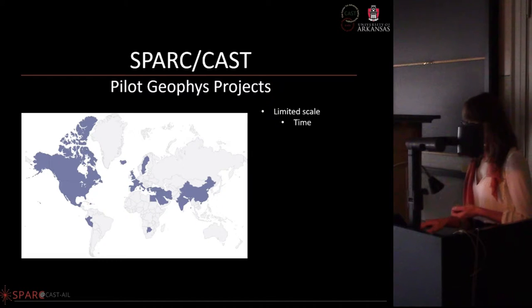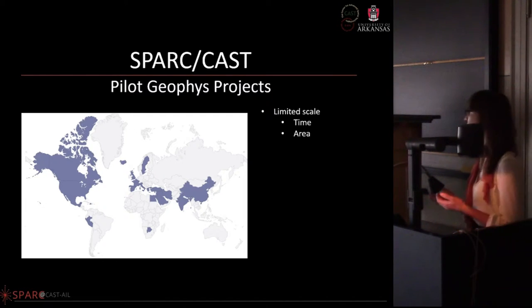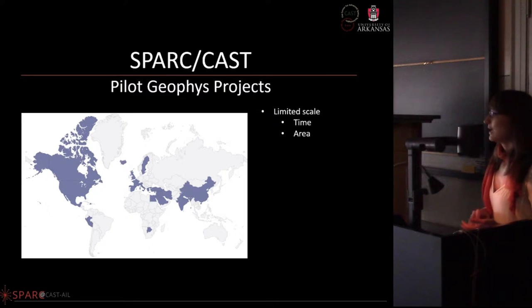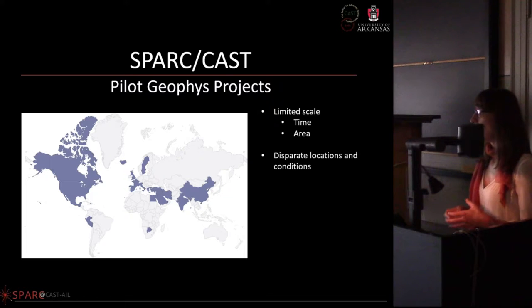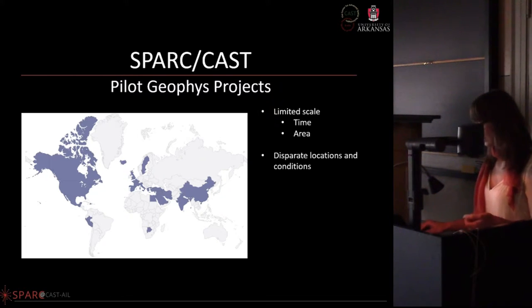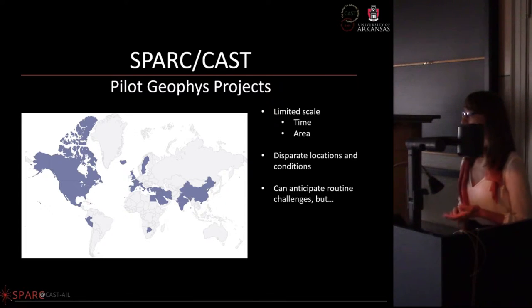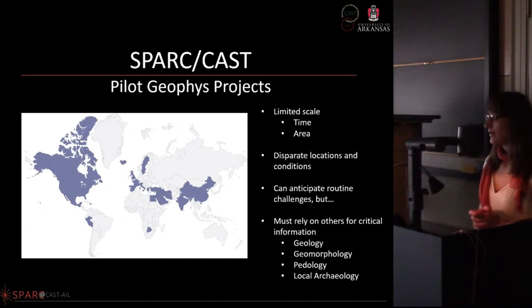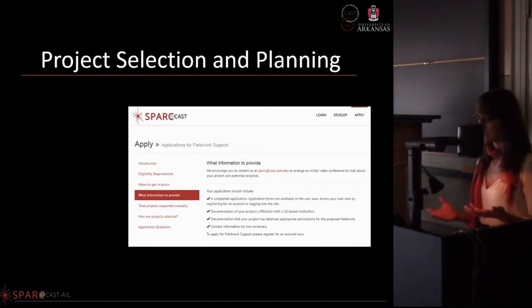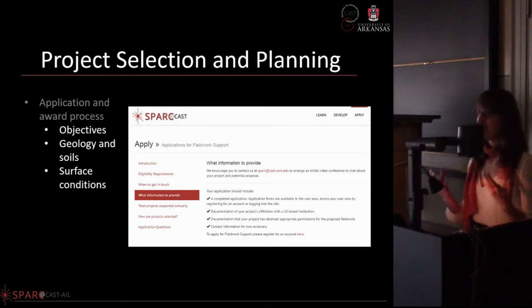Due to the nature of these pilot projects, the difficult conditions — surface conditions, soil conditions, geology — are compounded by the projects themselves. We're limited in scale and time, generally in the field for two weeks to prove or disprove whether methods will work on these sites. We're constantly in different places we're not familiar with; we don't have the luxury of knowing the local geology and soil types and are constantly having to rely on others for this critical information.